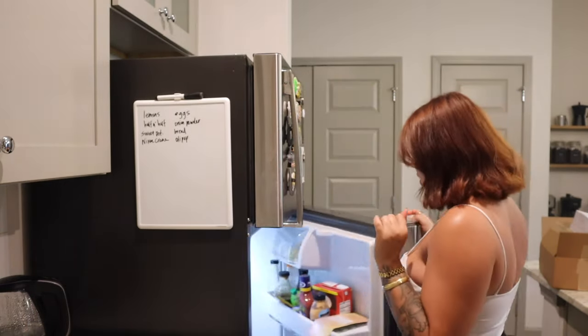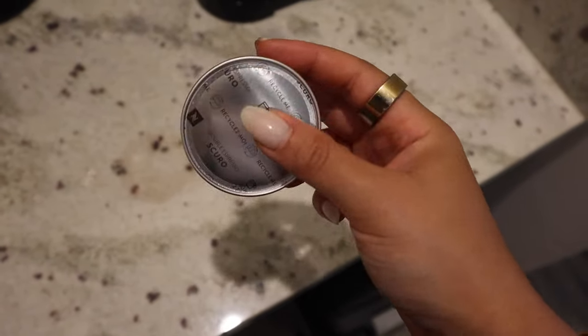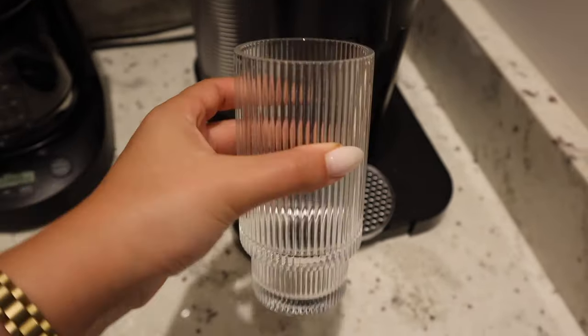I'm going to record a Q&A because it's quick and easy, so I can still stick to my uploading schedule. But first I'm going to make myself a coffee because I'm hitting that midday slump. I'm making a Nespresso double espresso pod using my pretty fluted glass from Amazon.